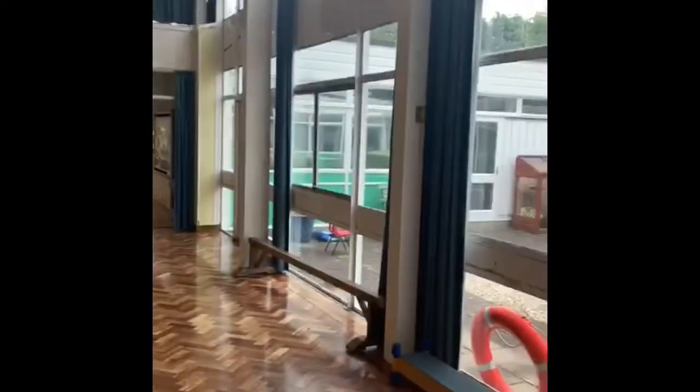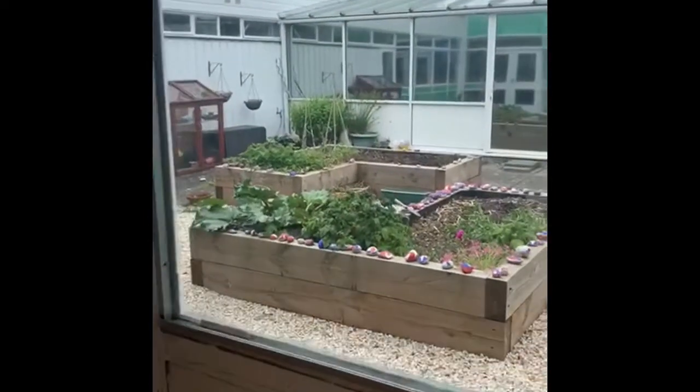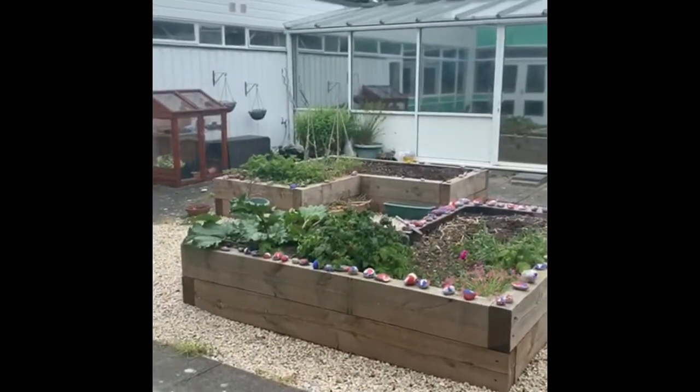And if I turn around a little bit, you can just have a peep into the quad where we've got our special allotment where we grow lots of fruit and vegetables.